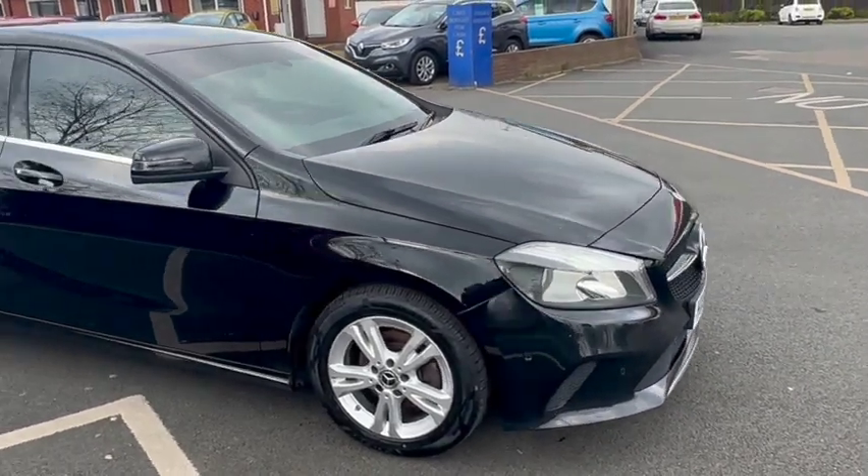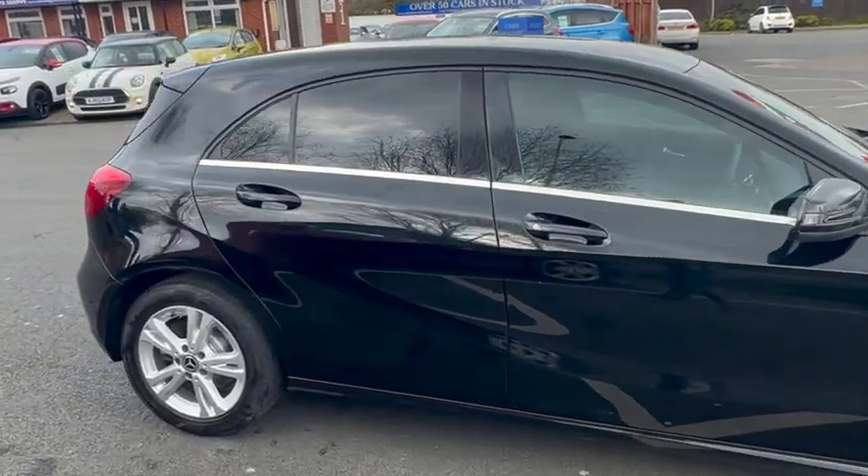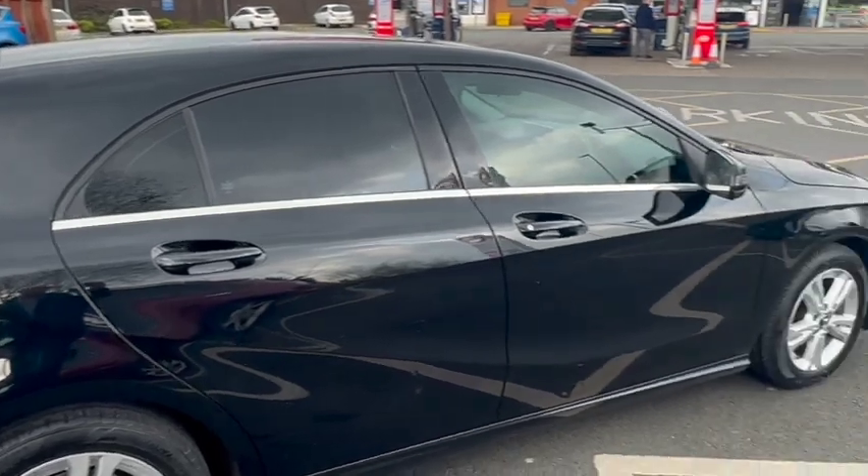Good afternoon everybody, it's Andy from Advanced Vehicles and Crew. Just going to walk and talk you around this lovely new arrival — a 67-plate Mercedes A-Class 1.5 SE Executive, 107 brake.